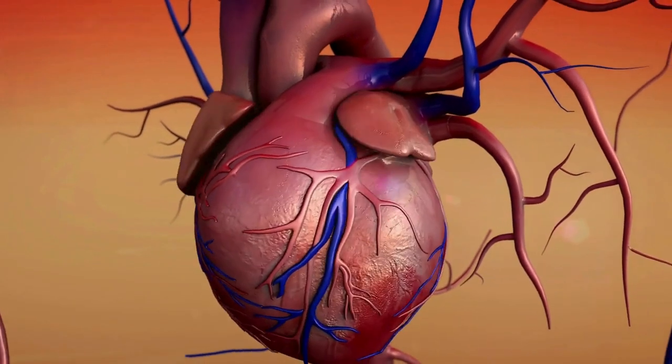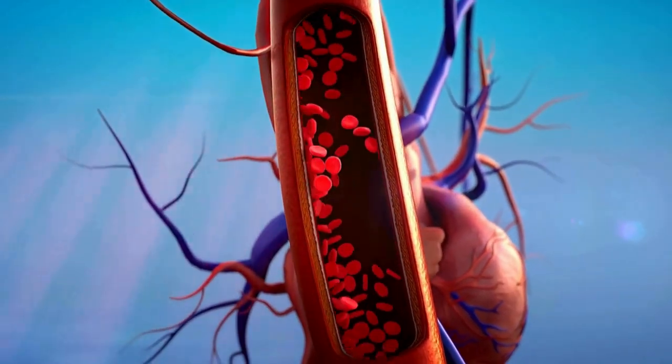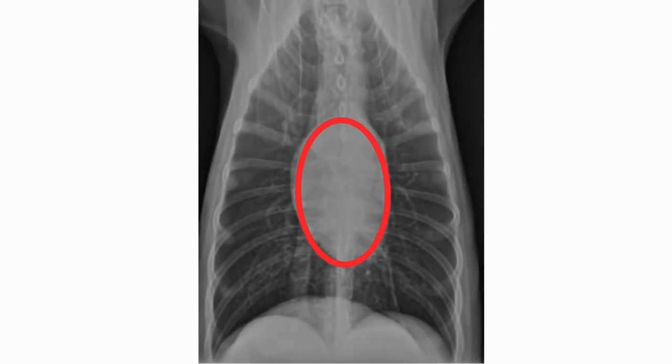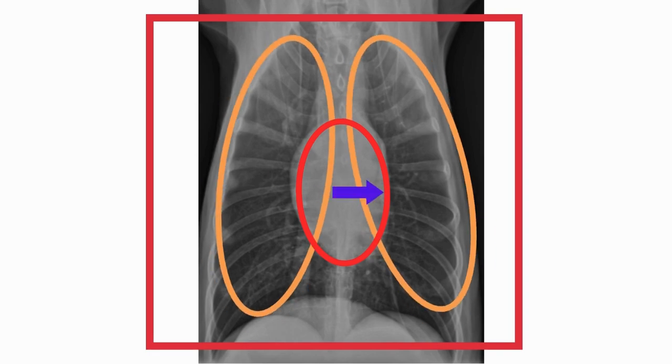The heart is the central component of the cardiovascular system, responsible for pumping blood throughout the body. In dogs, the heart is located in the thoracic cavity between the lungs and slightly to the left of the midline.